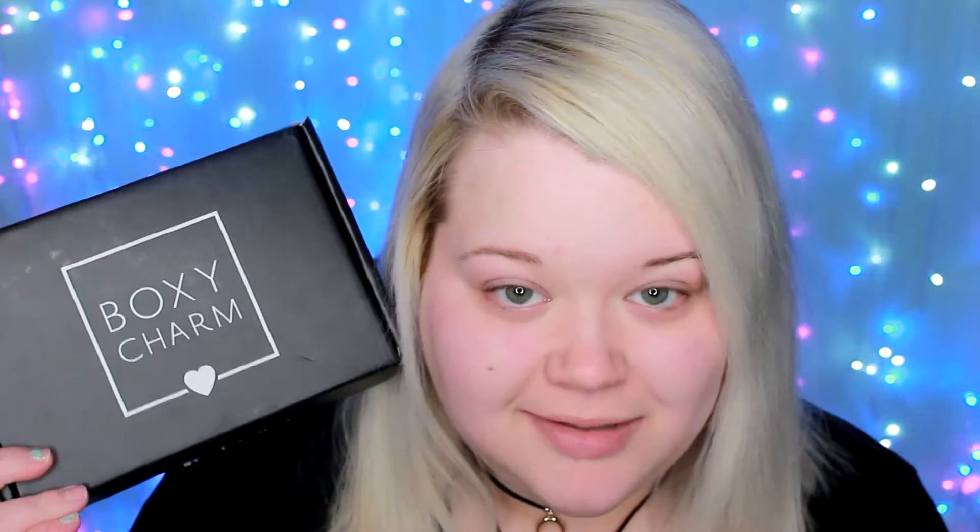Hey everyone! Today I'm going to be sharing what I got in this month's BoxyCharm box. This is my second month of BoxyCharm — I'll let you know the value and what I think of all the products. Based on the card, the theme is Eye Candy. I got five full-size products, and I did the three-month prepay plan so the boxes come out to about $19.66 each rather than $21 month-to-month.